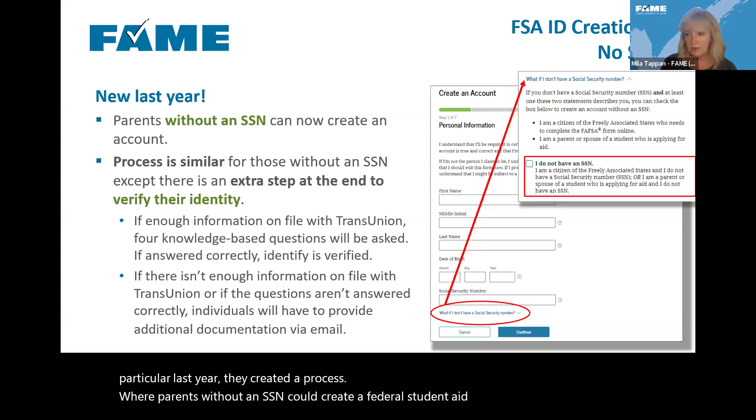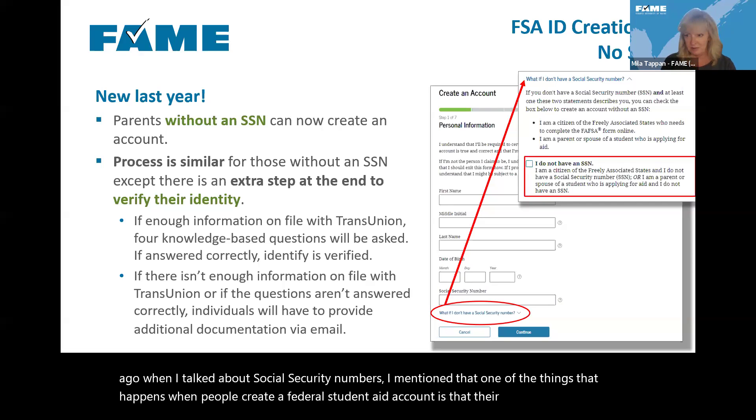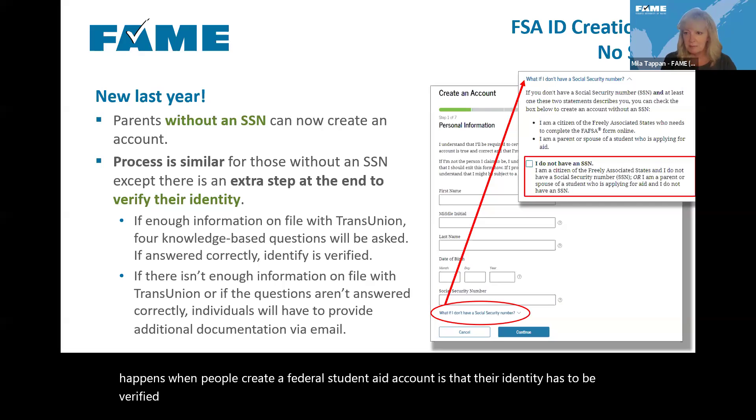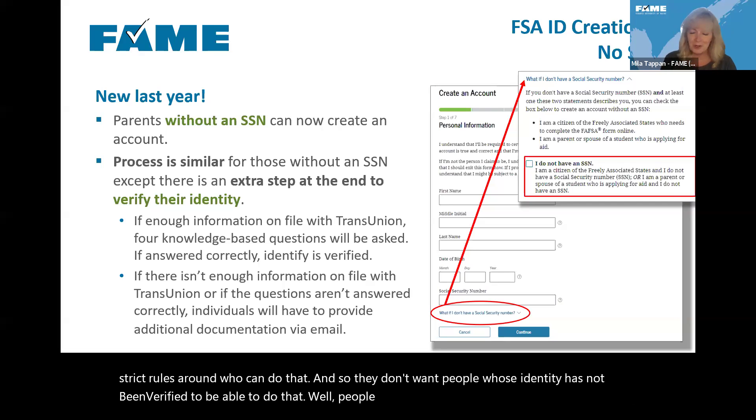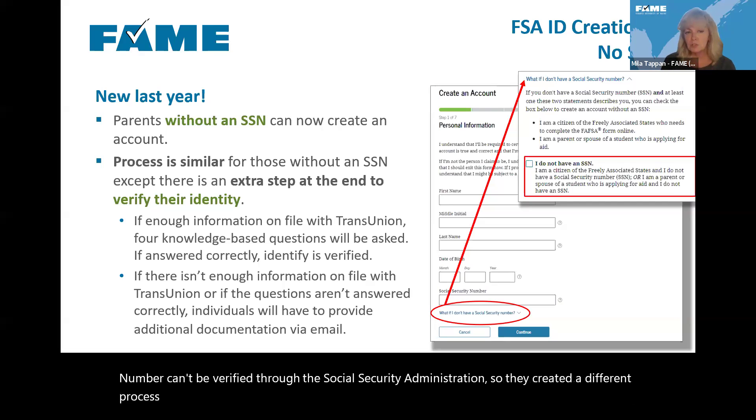What they decided to do is use TransUnion, the credit company. If that parent has a file in TransUnion with enough information, then when completing the FSA ID process, the parent will see four knowledge-based questions — similar to the kind you'd answer to get a copy of your tax transcript, where you identify things like the make and model of a car you used to own.